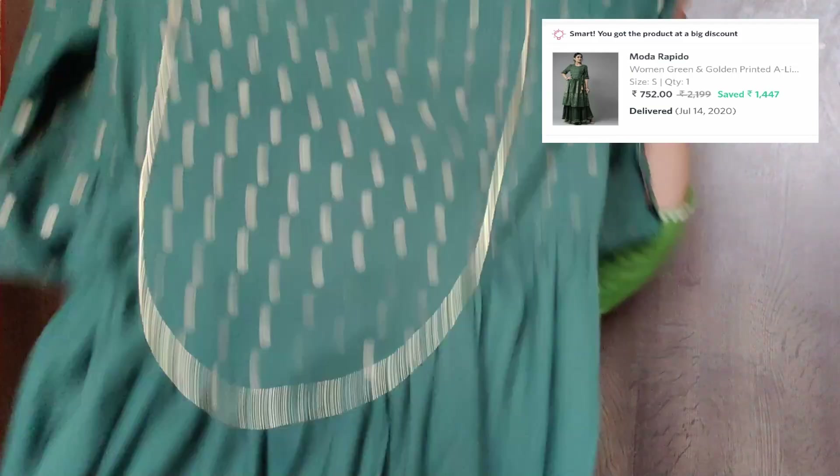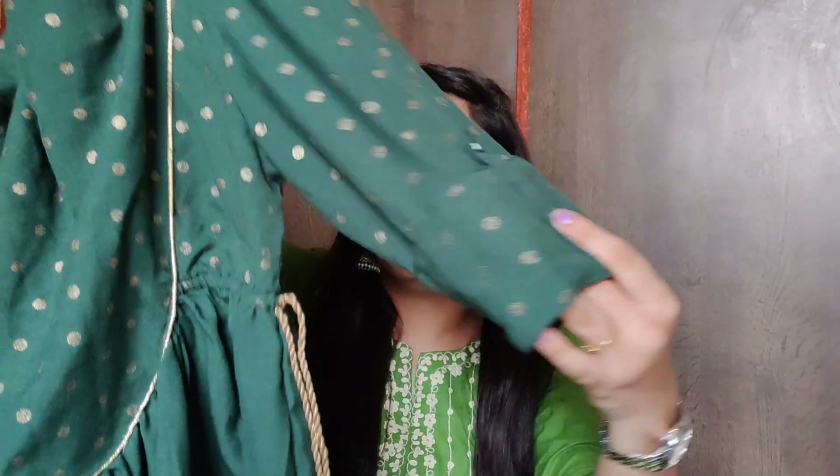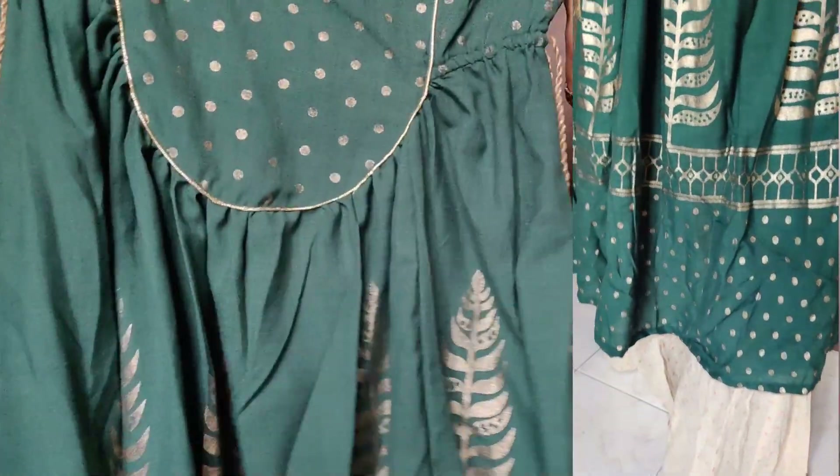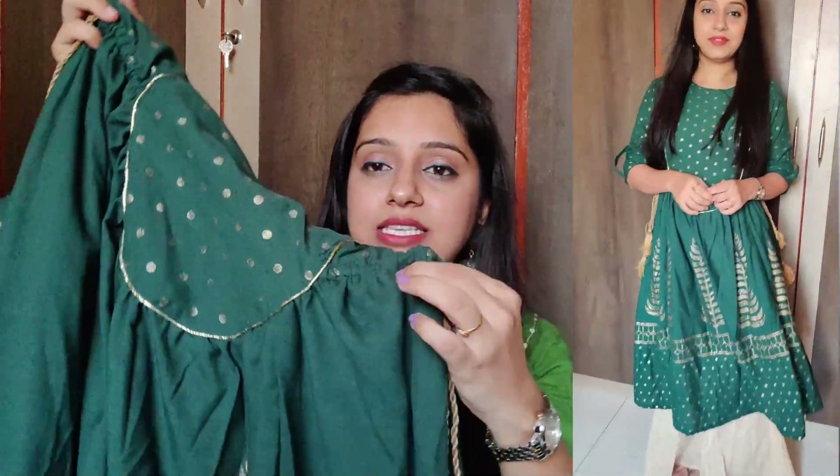Now let's go to our last kurti, which is my most favorite one — I am very excited about this. This is the last kurti in a golden and green combination, and after discount it is around 750 rupees. It has a round neck with three-quarter sleeves. You get a whole variation — it is a full A-line Anarkali style and on the front you get a beautiful neckline detail.